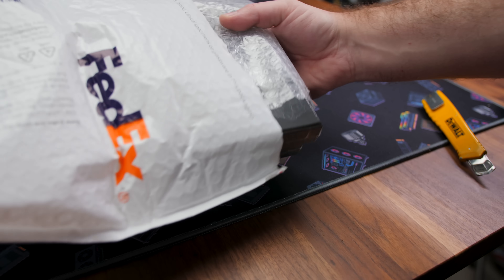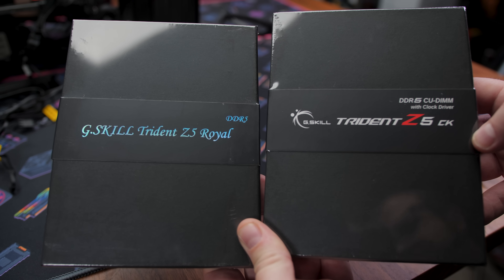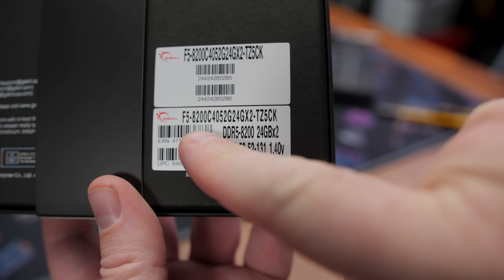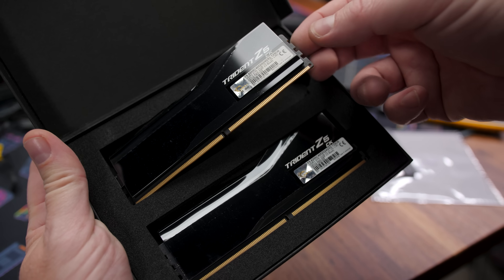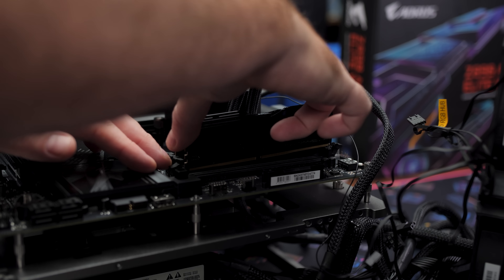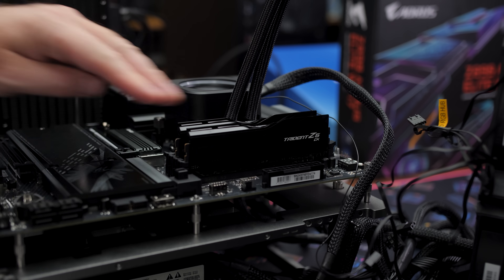I also received another package from G.Skill containing their Trident Z5CK — these are CU DIMMs, or Clock Unbuffered Memory. This kit is rated for DDR5 8200 speed. Intel says the sweet spot for this platform is about DDR5 8000 or 8200. Since this platform had already been out for a couple of weeks with existing reviews, I decided to throw this really fast memory kit at it to see if it could help make up the performance gap between it and the 7800X3D, to say nothing of keeping up with the 9800X3D.